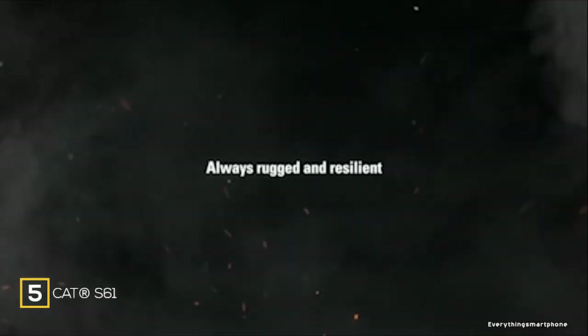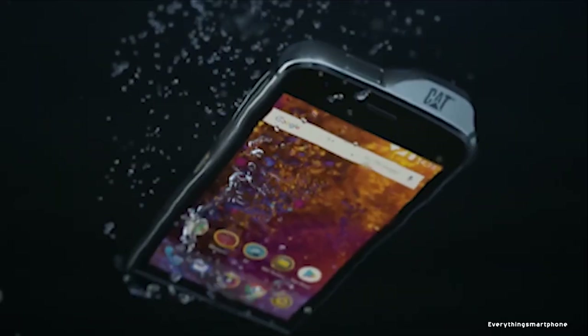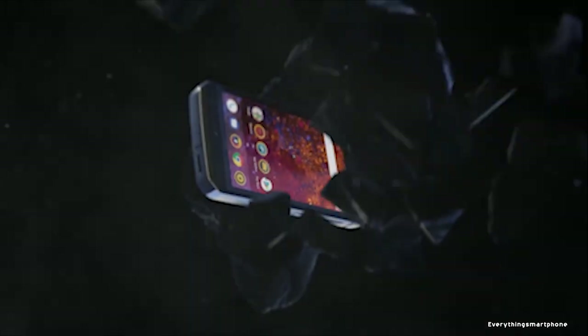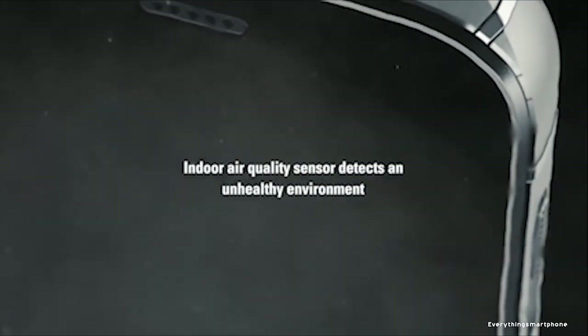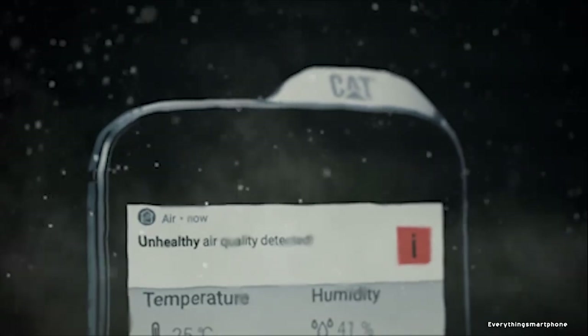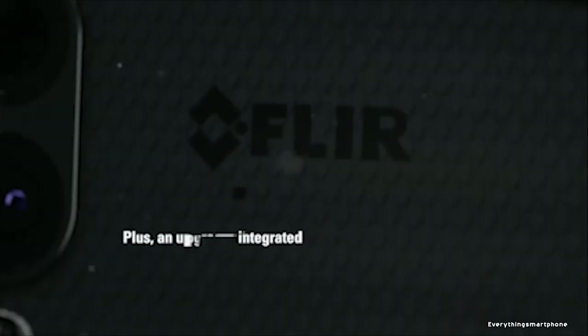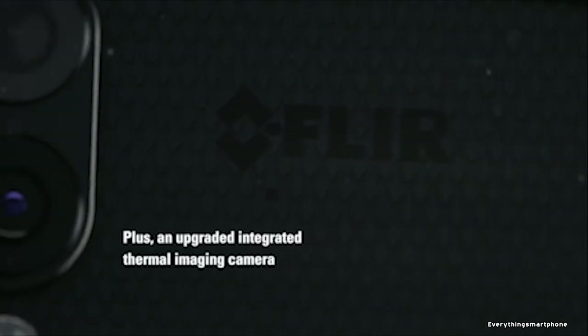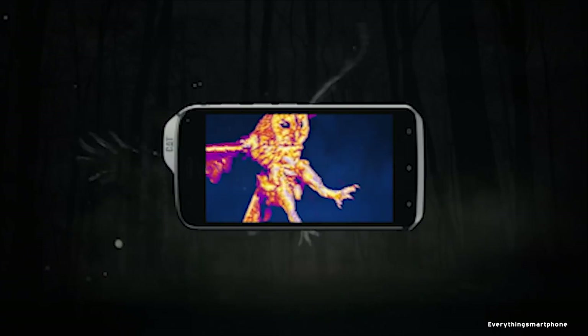The Cat S61 is the world's first smartphone with an optional thermal camera. The thermal camera can read temperatures up to 400 degrees Celsius and stream thermal video. The phone also features an air analyzer for pollution and a laser range finder. The Cat S61 is available from February 2018, with a 5.2-inch IPS LCD display, 1080x1920 resolution, 16:9 aspect ratio, protected by Corning Gorilla Glass 5, and IP68 certified for 3 meters depth for 60 minutes.